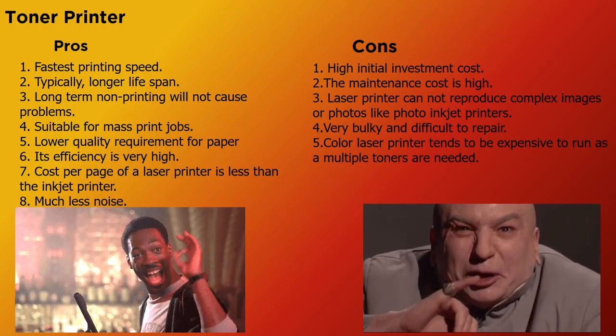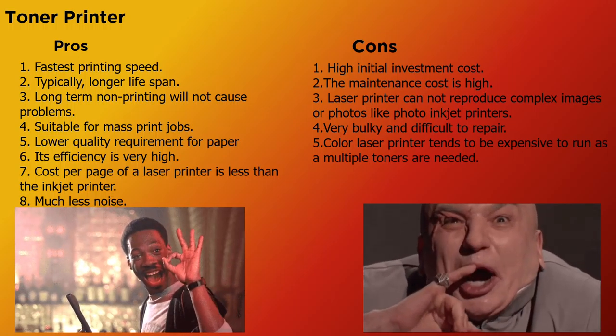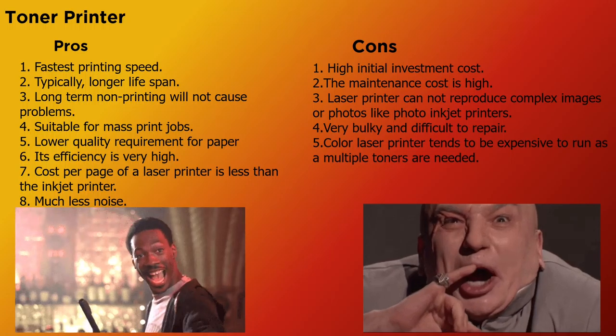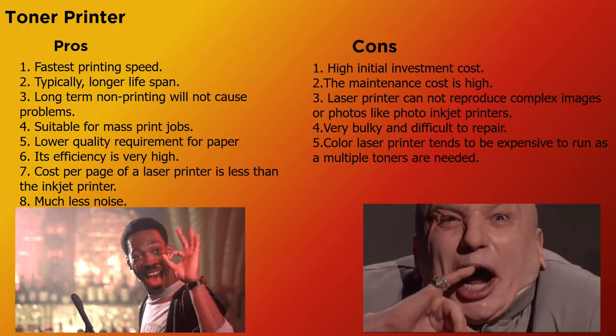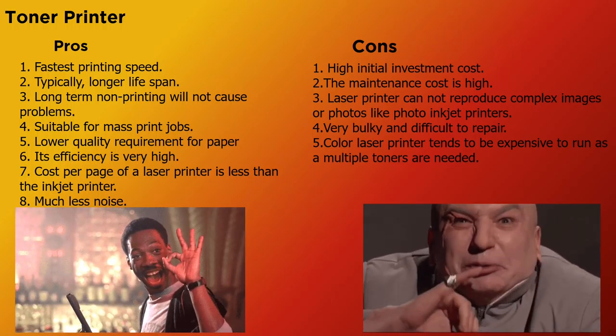On the cons side: they have high initial investment cost, the maintenance cost is high, laser printers cannot reproduce complex images or photos like photo inkjet printers, they are very bulky and difficult to repair, and color laser printers tend to be expensive to run as multiple toners are needed.